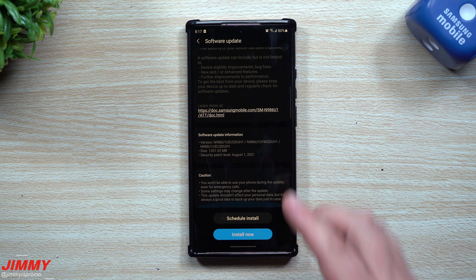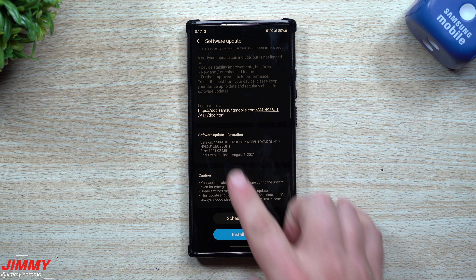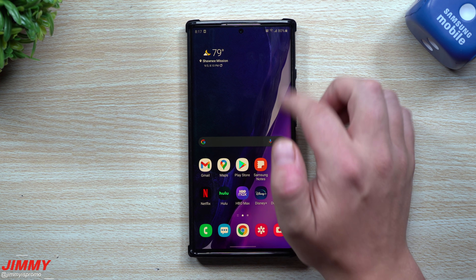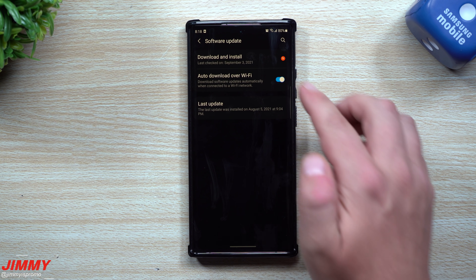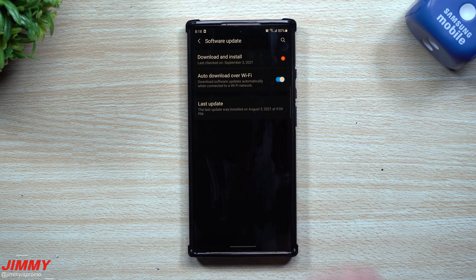Usually updates or security patches are right around 200 to 300 megabytes, so this just means there are a lot of newer versions of different applications and services being pushed along with this update. If you don't know where to find it, go inside of your Settings, scroll down until you see Software Update, tap that, then go to Download and Install.